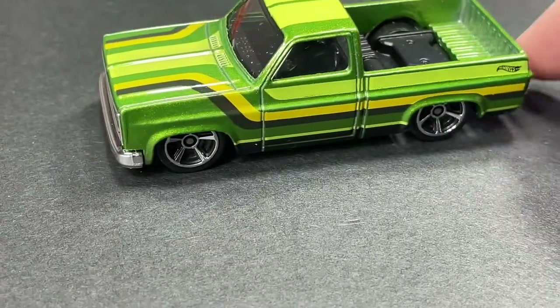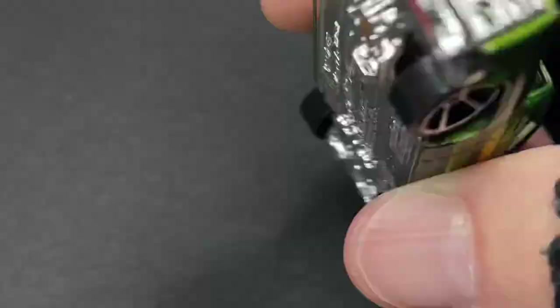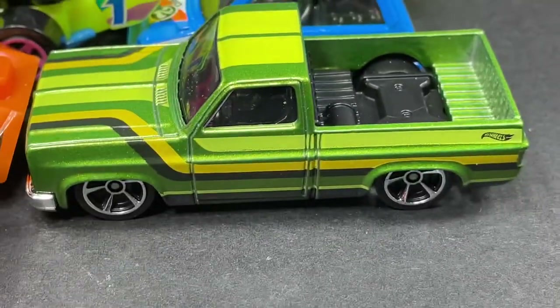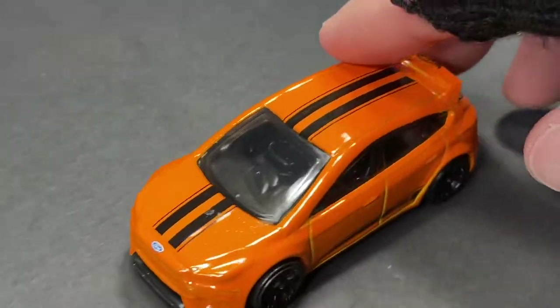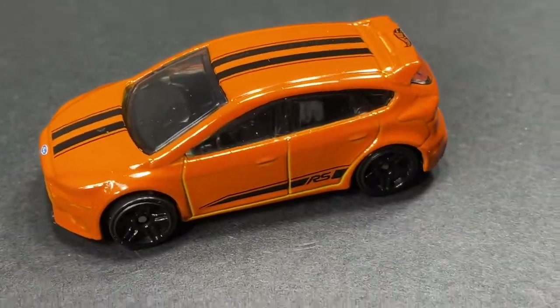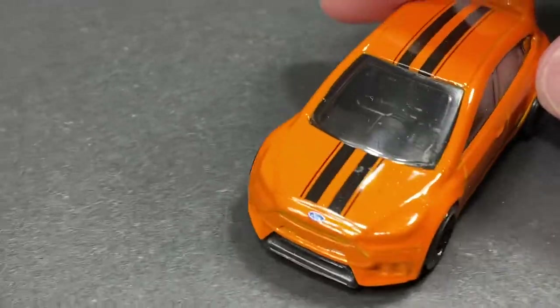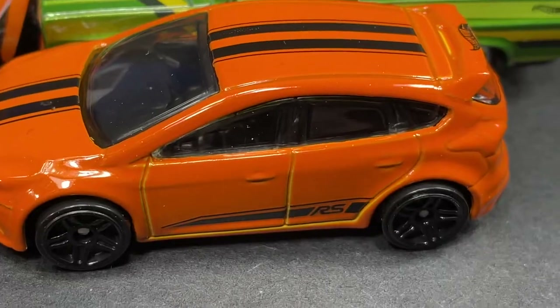Wow, nice truck — what a beauty! The 83 Chevy Silverado looking so sweet and beautiful. And what do we have here — the Ford Focus in orange, check it out, looks so good. I love to see the wheels roll on these beautiful Hot Wheels.